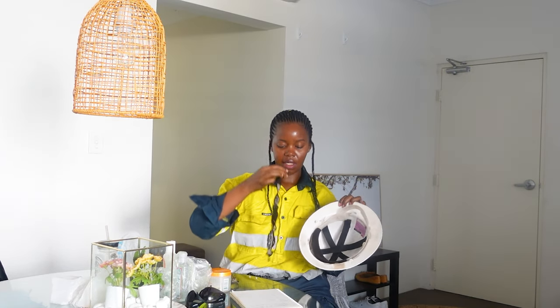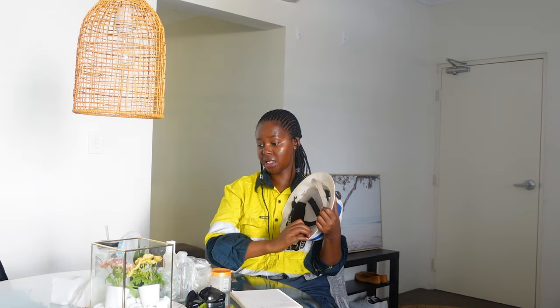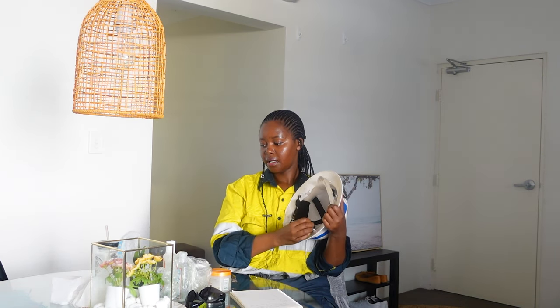Don't forget to bring your helmet. I also like bringing my helmet strap because sometimes you're working on top of a building and it's windy — you don't want your helmet flying off. You can get a strap from the tool store but I like having one on me all the time.